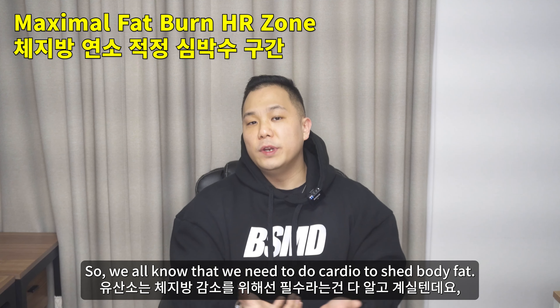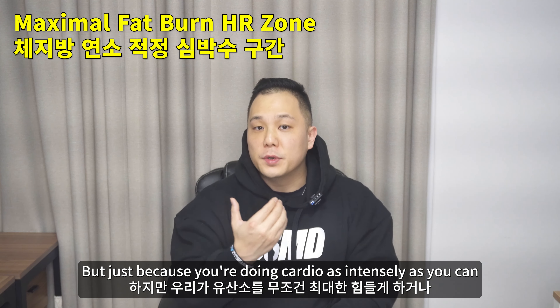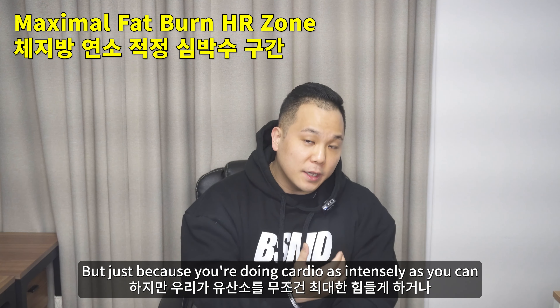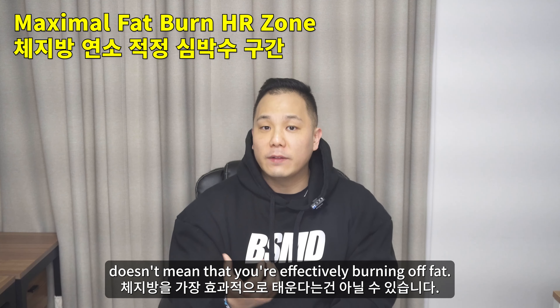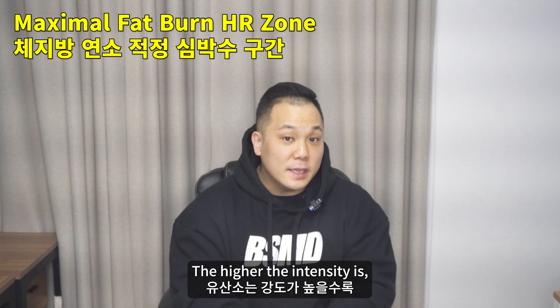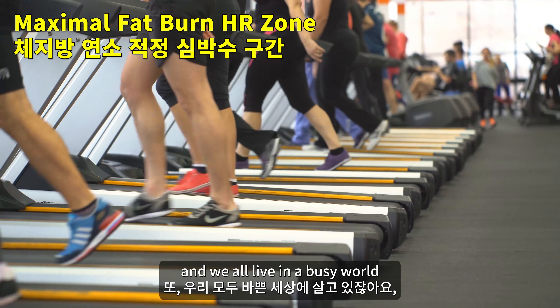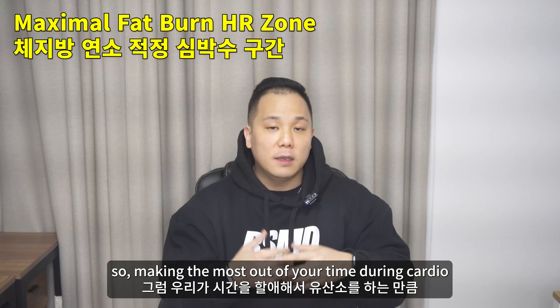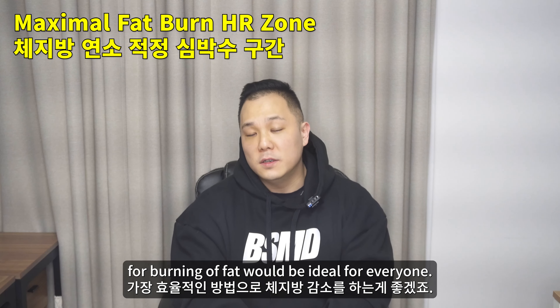We all know that we need to do cardio to shed body fat. But just because you're doing cardio as intensely or as long as you can doesn't mean you're effectively burning off fat. The higher the intensity, you may be optimizing for cardiovascular ability. We all live in a busy world, so making the most out of your cardio time for fat burning would be ideal.